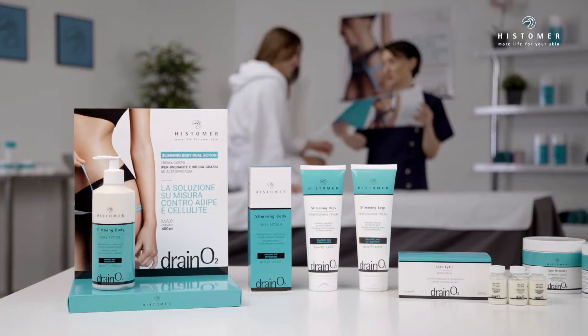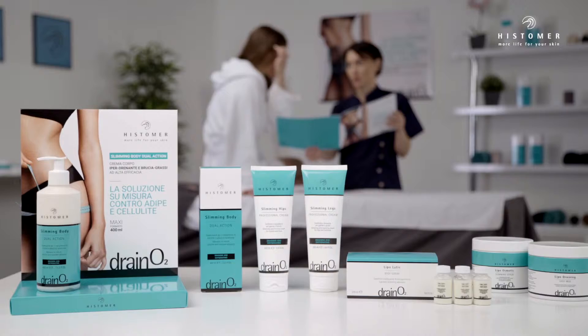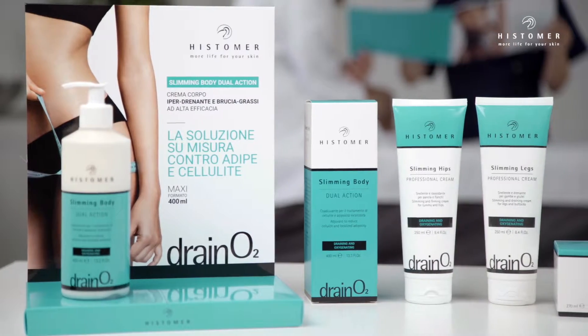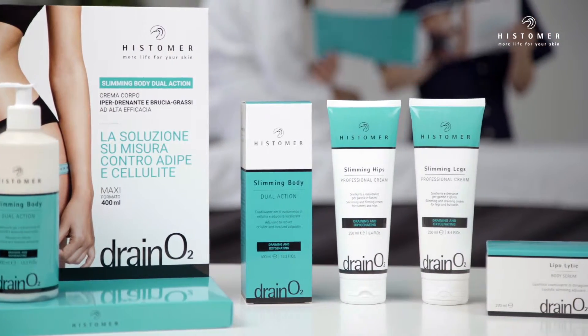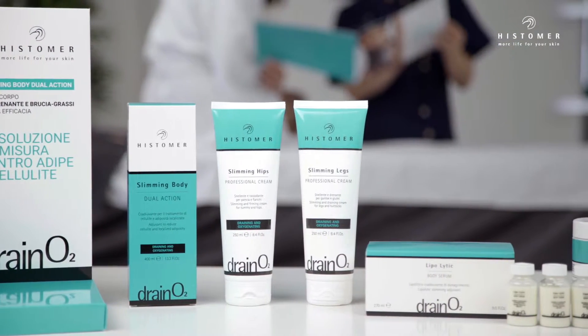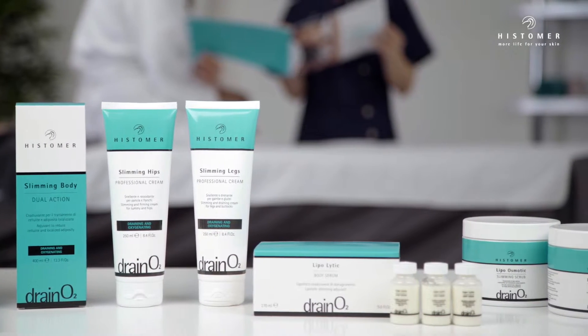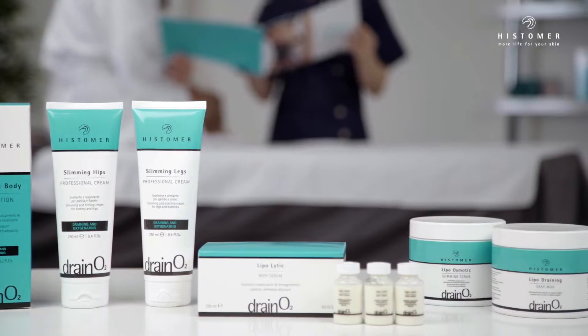Thanks to its exclusive formulation, Draino 2 acts in an integrated way on cellulite and localized adiposity. Powerful draining biological active complexes act with fat burning and lipolytic active ingredients, developing the fat burning action, instant calorie dissipation, and the reduction of fatty adiposity.